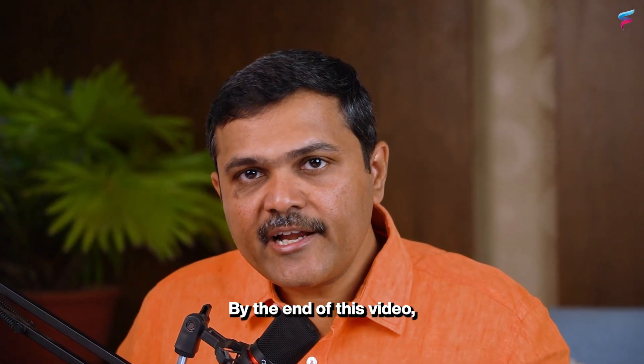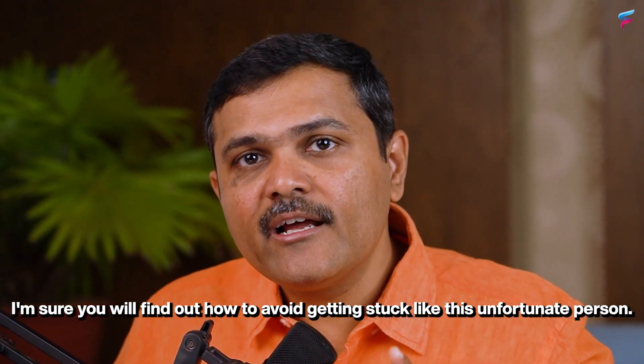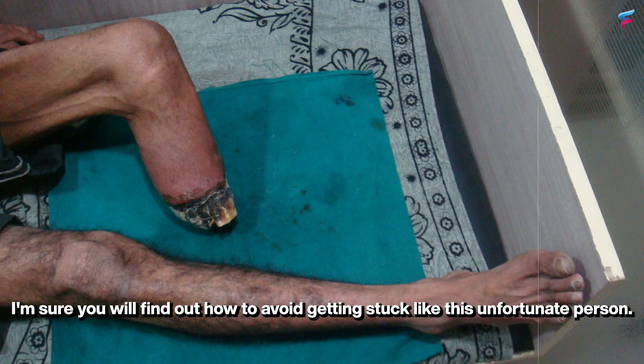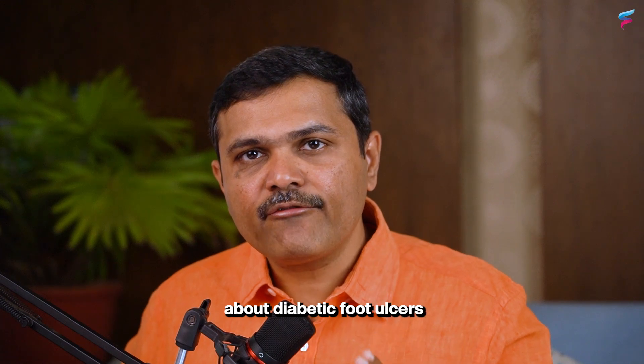By the end of this video I am sure you will find out how to avoid getting stuck like this unfortunate person. We will talk of 10 facts and figures about diabetic foot ulcers.